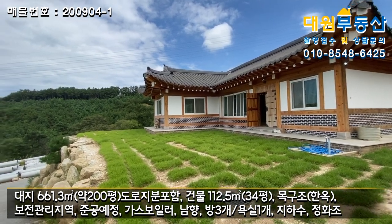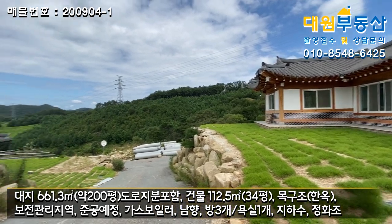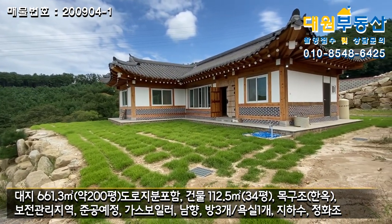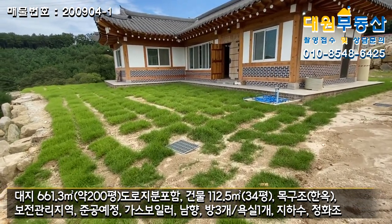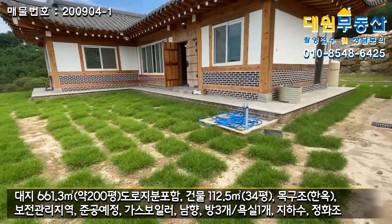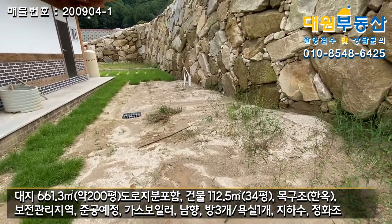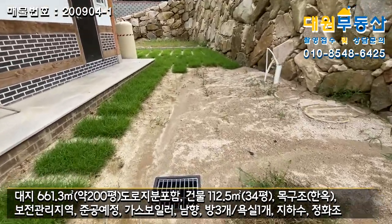지방도 300미터 거리에 양계장도 있습니다. 주변 입지는 좋지는 않아요. 철탑, 양계장 있어요. 그래서 가격이 좀 저렴하게 매매를 하시는 것 같습니다. 앞마당을 보시면 잔디가 듬성듬성 있고, 야외 수도가 있고요. 우측에는 텃밭으로 활용 가능한 공간, 정화조 매립, 우수시설도 이렇게 되어있고요.